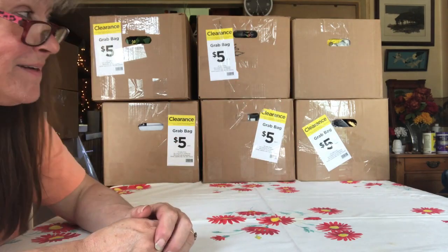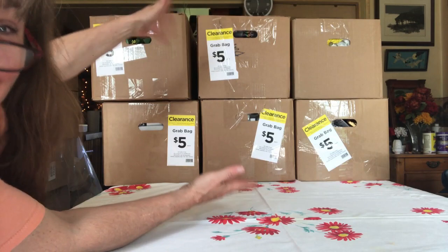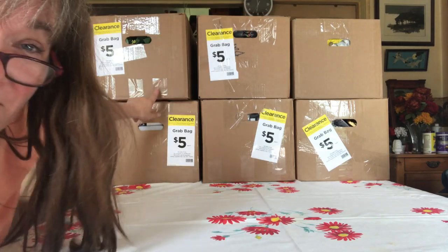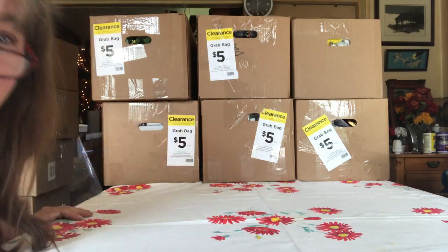Hi everyone! What is it? Spring Summer boxes! Honeywent got these ones for me at Rutland. That's what we're going to open first. Six of them. Can't wait to see what's in them. Let's get started.